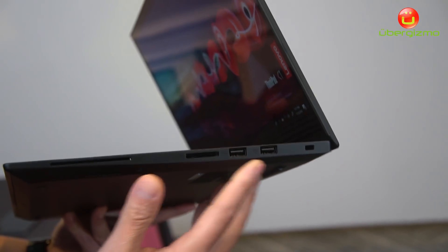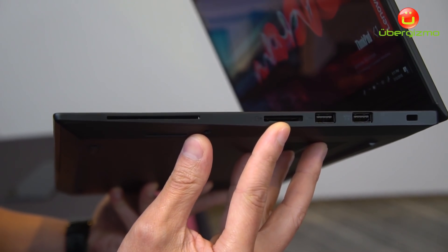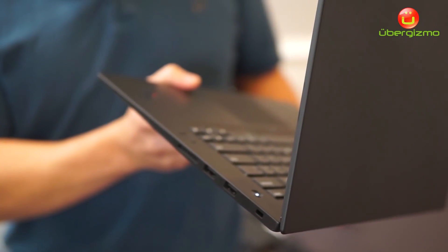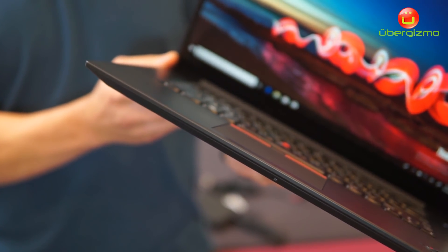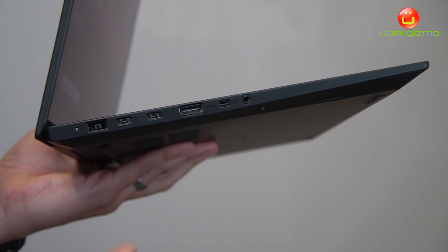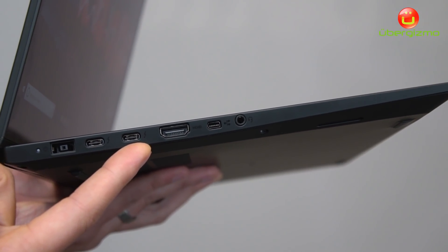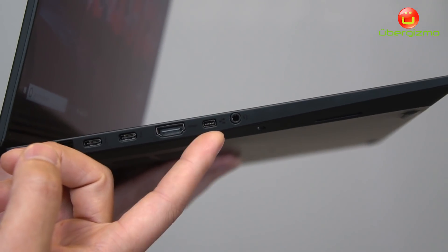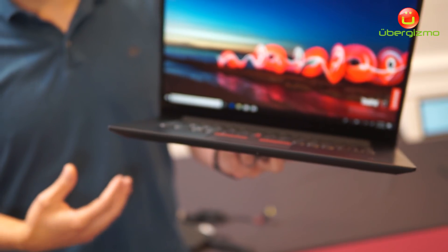Of course, this product will have a full array of ports — from USB Type-A ports to micro SD card slots, and an optional smart card slot for those who need it. As I rotate the device around to this side, you'll see a proprietary power port at 135 watts, Thunderbolt 3 ports, a full HDMI port, and an Ethernet dongle port.